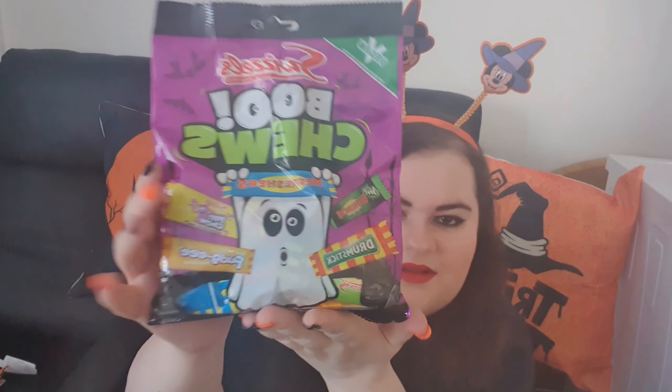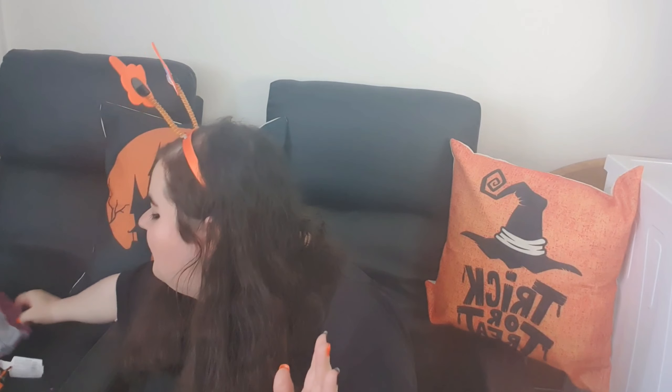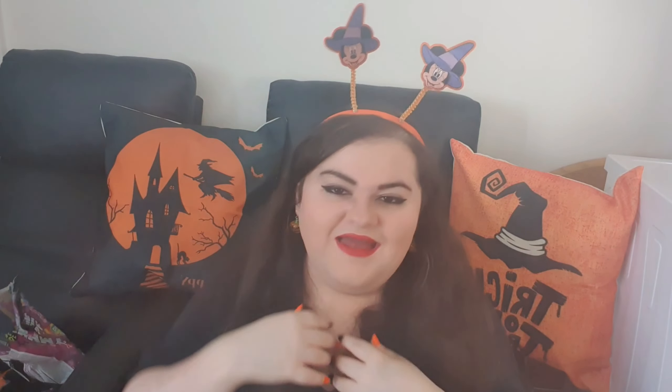We got some more Halloween themed sweets — I absolutely love Halloween themed sweets, if you can't tell from my last vlog. And then these mummy mixed sweets, which we've already gone into a bit. That's everything.